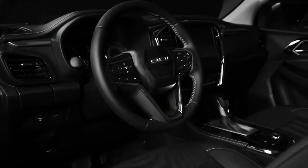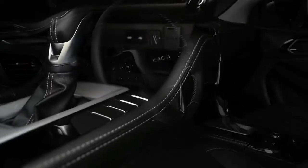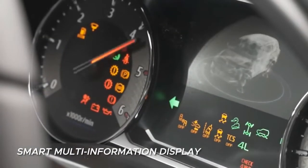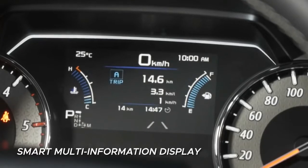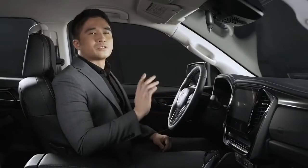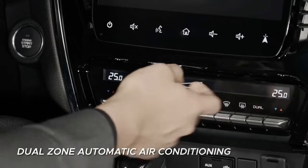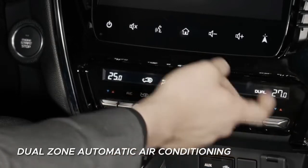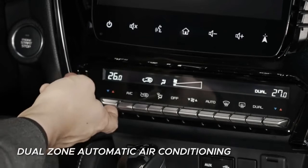The front and center consoles are unified in a T-shape to create a sense of elegance. The new smart multi-information display provides all the necessary information, including ADAS configurations. The dual-zone automatic air conditioning allows individualized temperature adjustments with two separated evaporator units to ensure desirable coolness throughout the cabin.